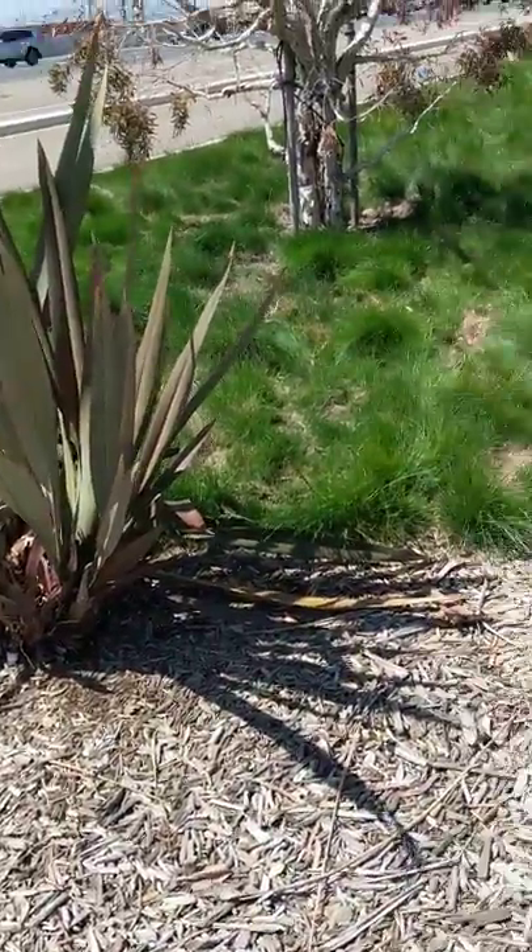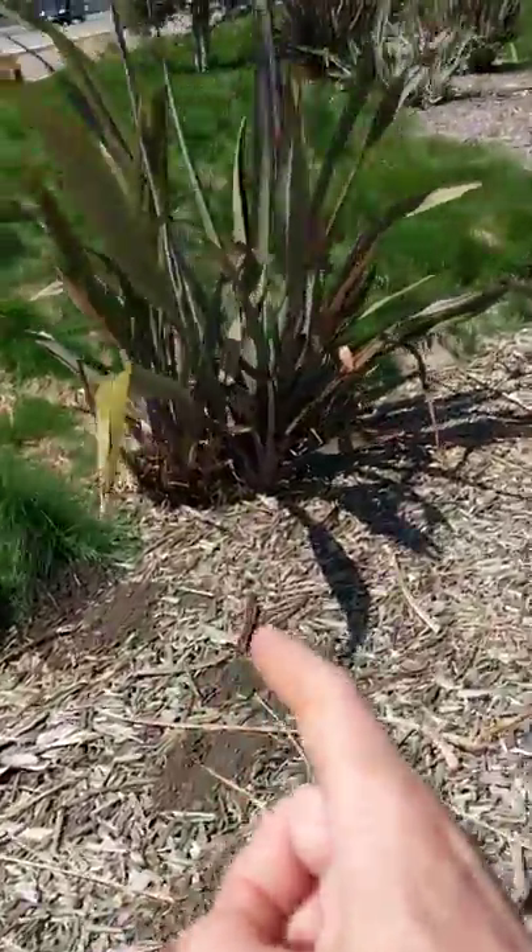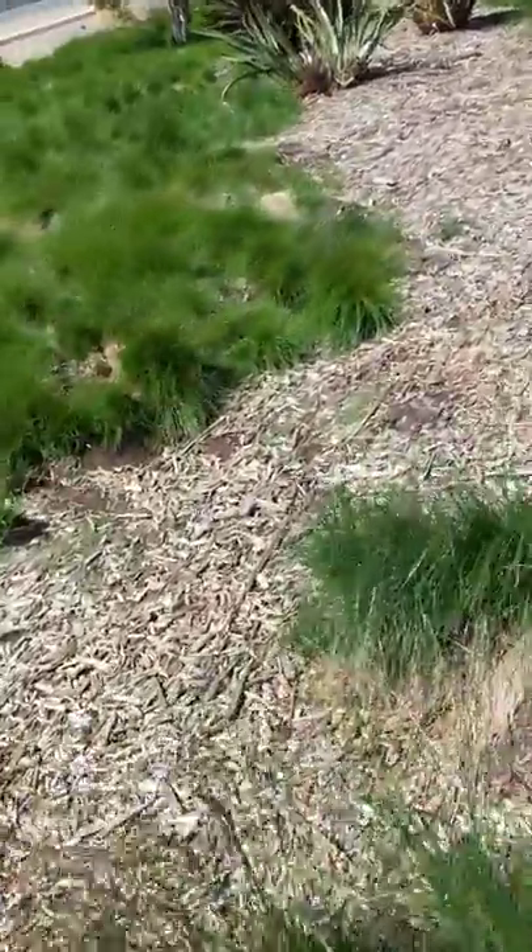The overall aesthetic of the landscape has been ruined to a large extent. These New Zealand flax are a favorite food of gophers and voles.